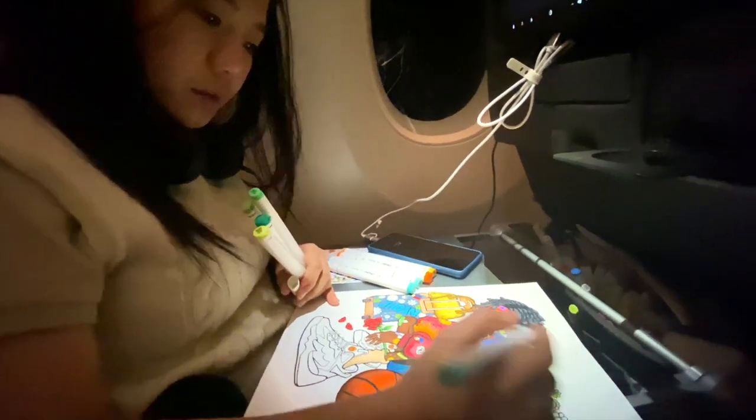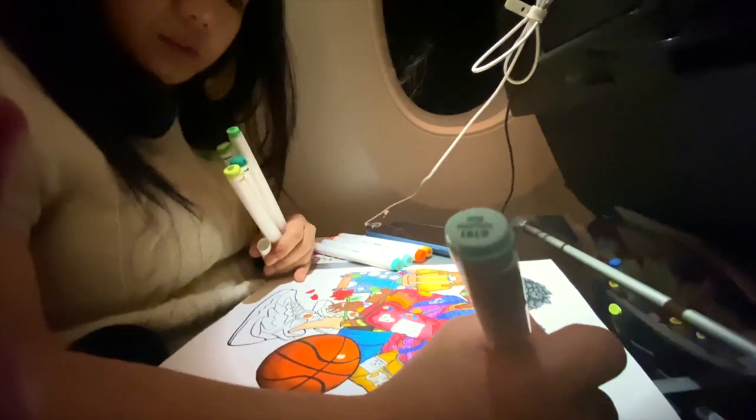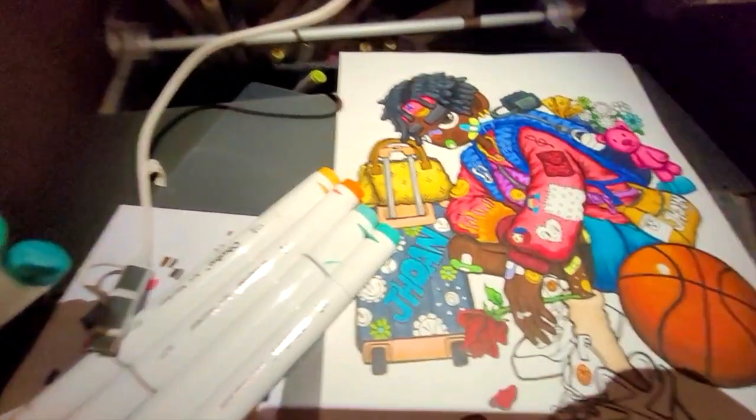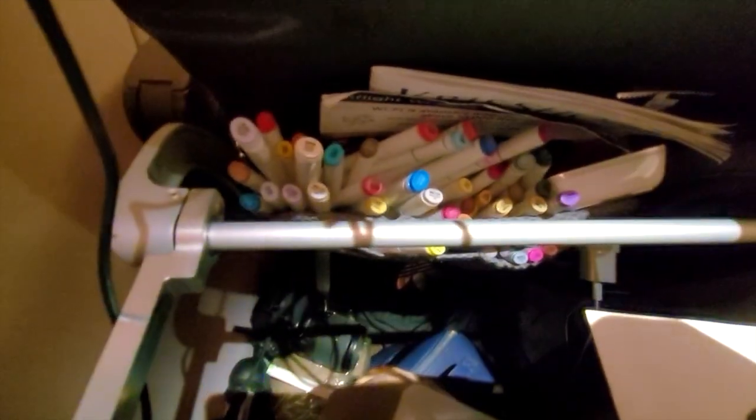I'm a bit sleepy and tired right now, so let's eat some delicious breakfast and drink some hot coffee. I've already used all the markers and I decided to return them to the bag so that everything is ready for London.